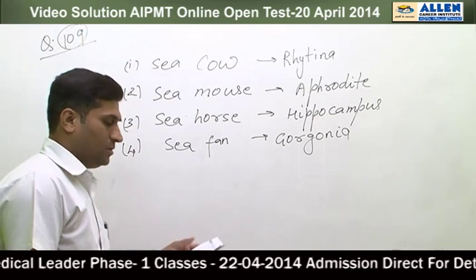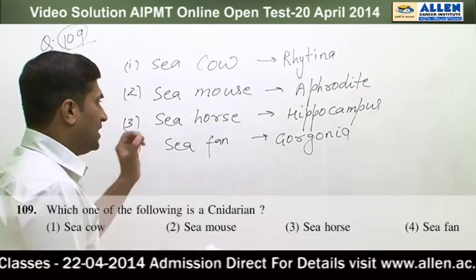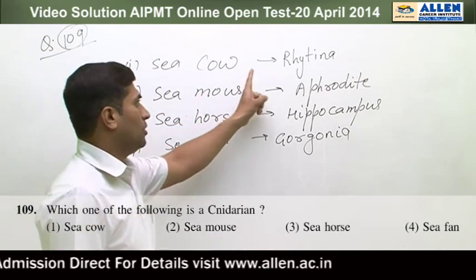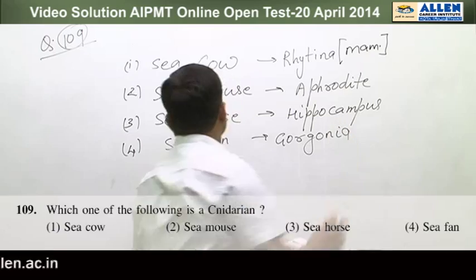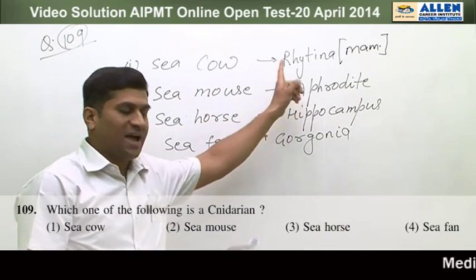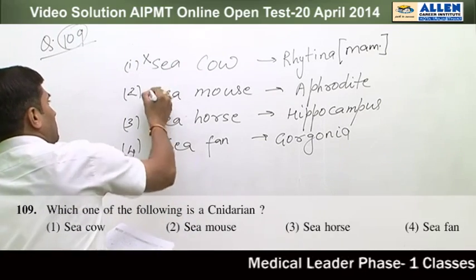Question number 109: Which one of the following is a cnidarian? Option 1: sea cow — wrong, this is a Sirenia and belongs to mammals. Option 2: sea mouse — this is Aphrodite and belongs to phylum Annelida, so this is also wrong.